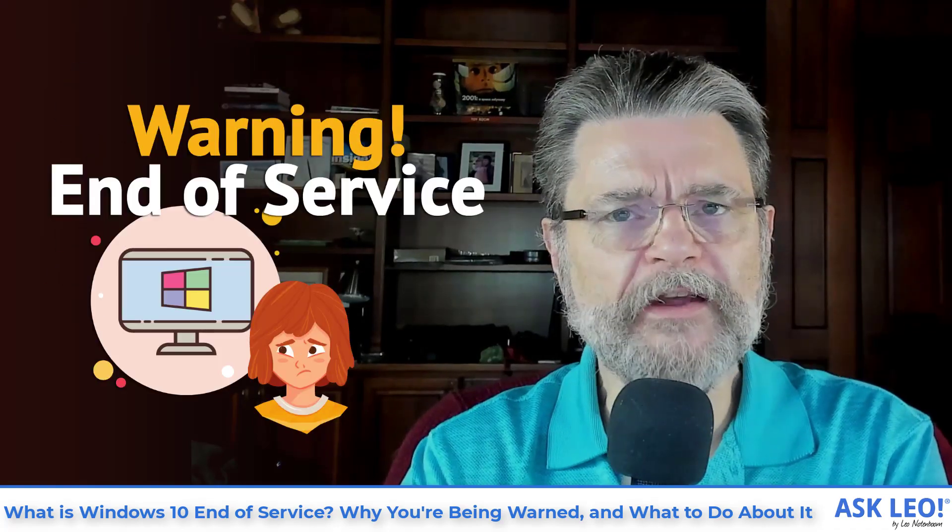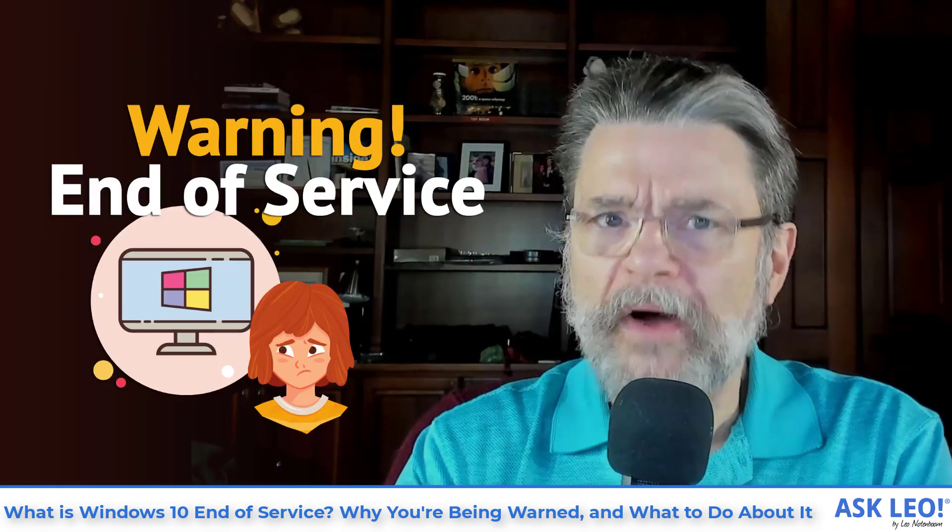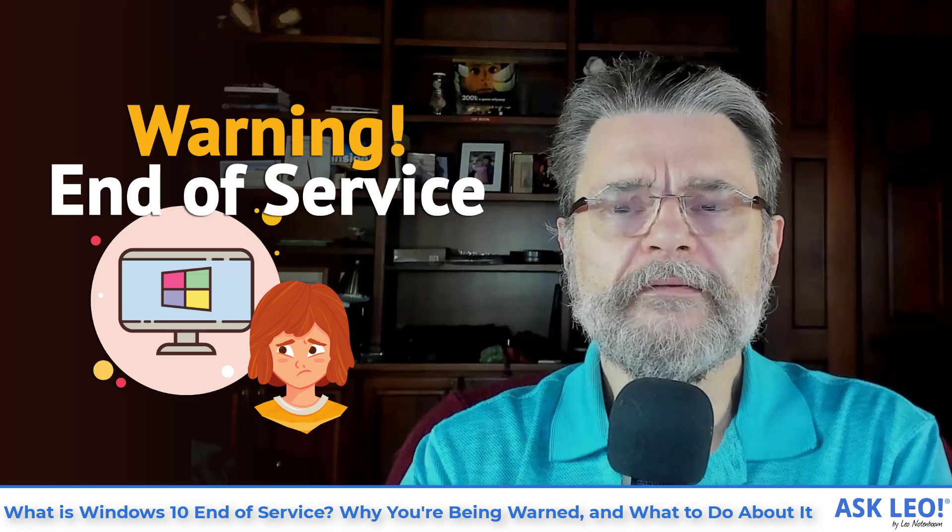What is Windows 10 end of service? Why you're being alerted about it and what to do?